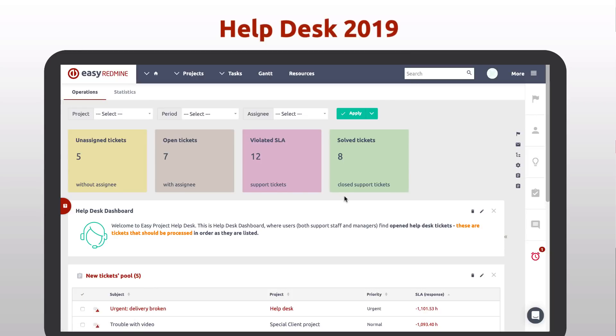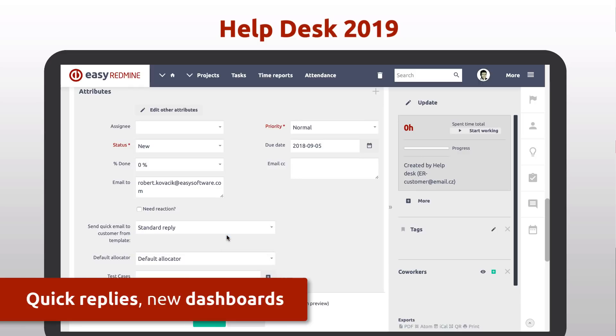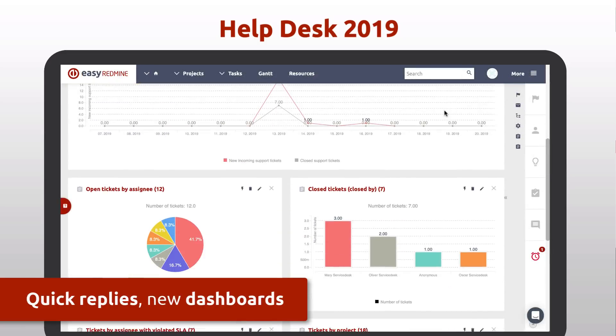The new Helpdesk 2019 comes with SLA events, advanced reporting, quick replies, and new dashboards for managers and Helpdesk operators.